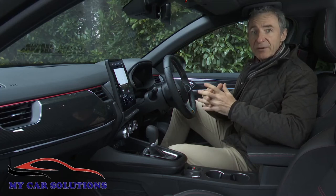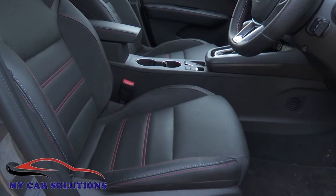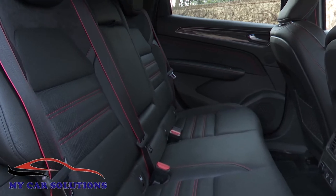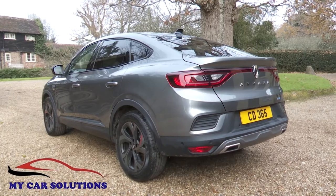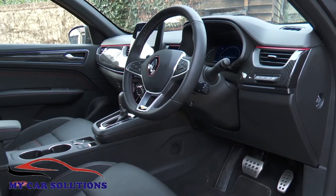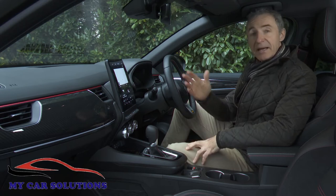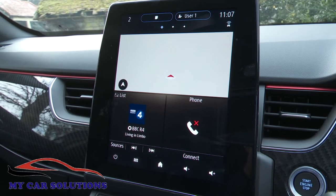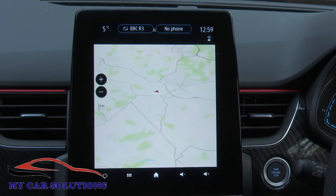Overall the car feels like it's from a slightly larger segment than most compact SUVs, at least in terms of leg space if not shoulder room. Visibility is very good all round, thanks to a reasonably deep window line and a slightly higher-than-expected driving position, and there's also plenty of cabin stowage space. The portrait Easy Link central infotainment screen is seven inches in base Iconic spec but 9.3 inches further up the range.